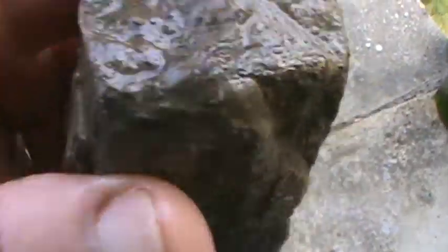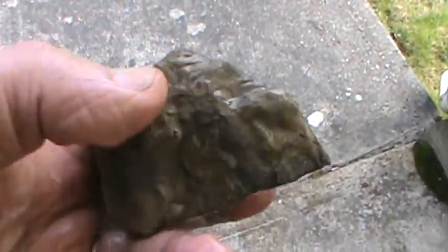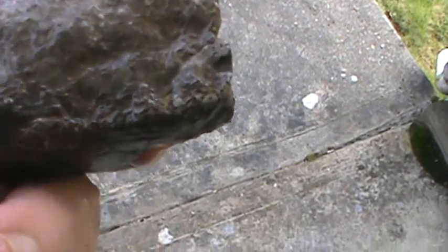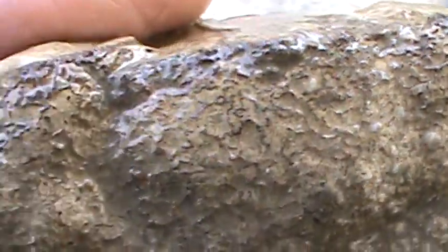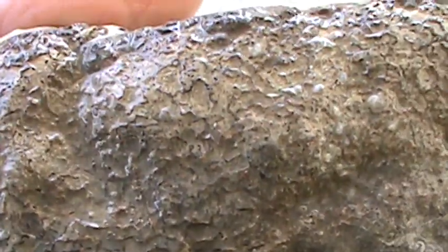Some more dino bone it looks like — just kind of a piece of dino bone. Something to work with a little bit. I'll clean it up — looks like it's red, got a lot of dirt on it. I'll clean that out of there.